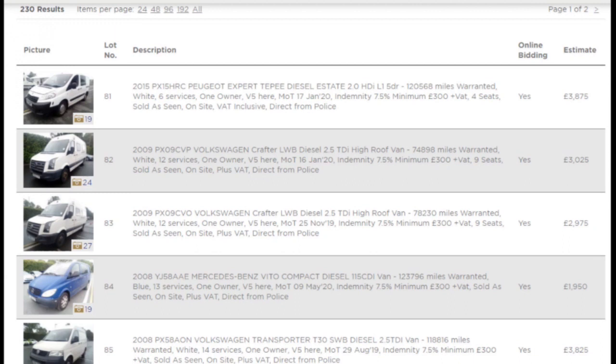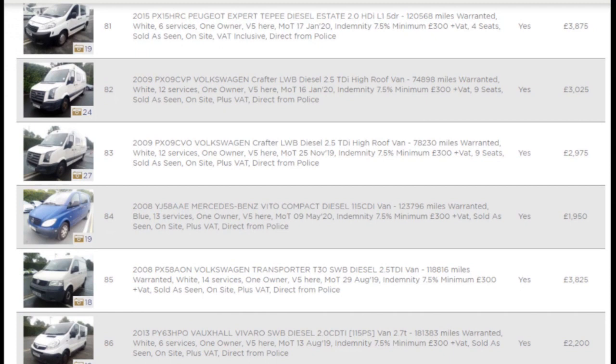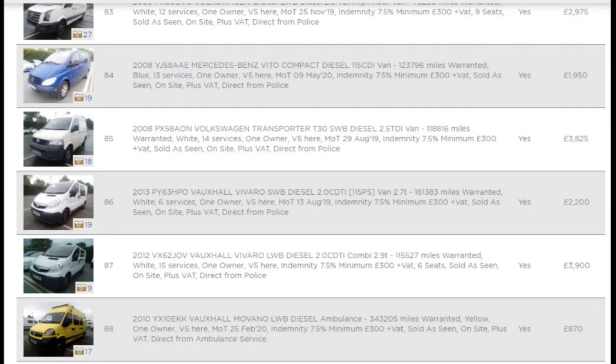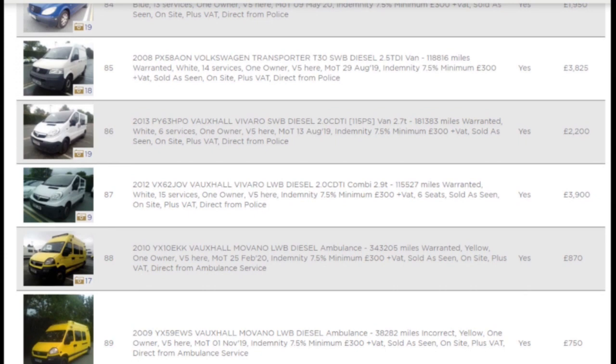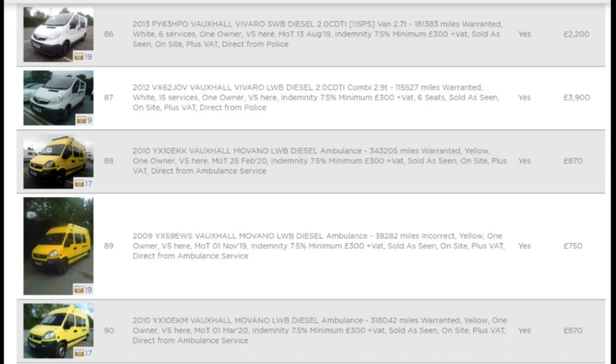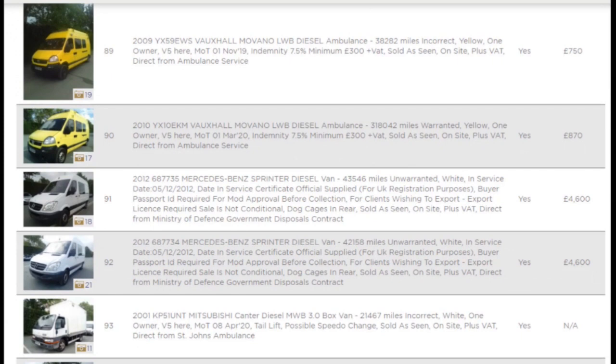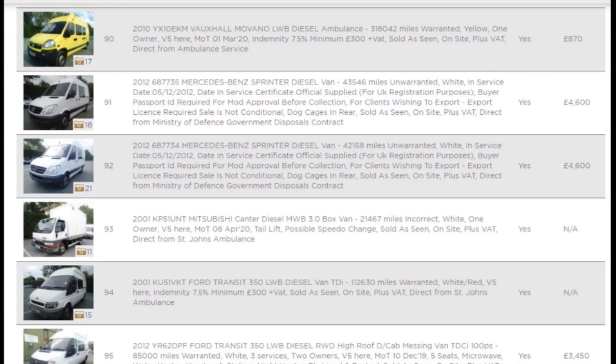There's a few good ones in this week and the guideline prices are pretty accurate - that's what they want, and sometimes if people want them it goes well over the top. There's a lot here from the police, and then we've got three ambulances from the ambulance service, not the mob this time. We've also got government disposal - two vans, two nice Sprinters by all counts.